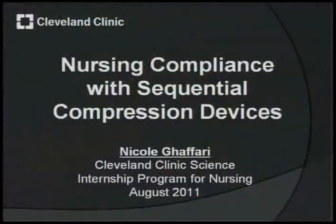Hello, my name is Nicole Ghaffari. I will be a senior in the fall at Avon Lake High School. This summer I worked at Euclid with Holly Angle. I'm in the science internship program for nursing, and my project was on nursing compliance with sequential compression devices.